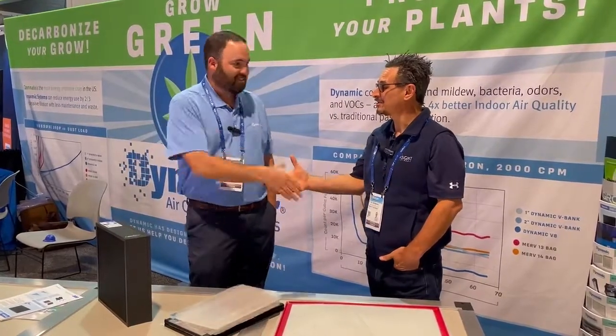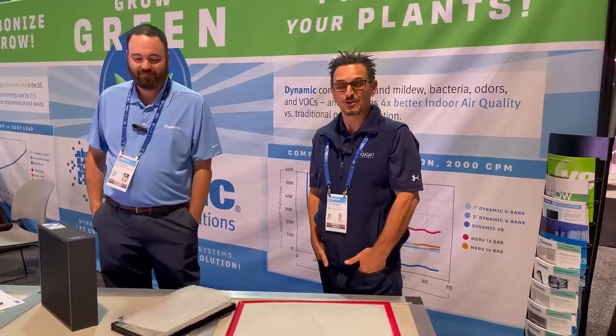Thank you, Josh. Thanks for being an amazing partner. And thank you for watching. If you want information on this or any of our other products, check us out at insightusa.com.